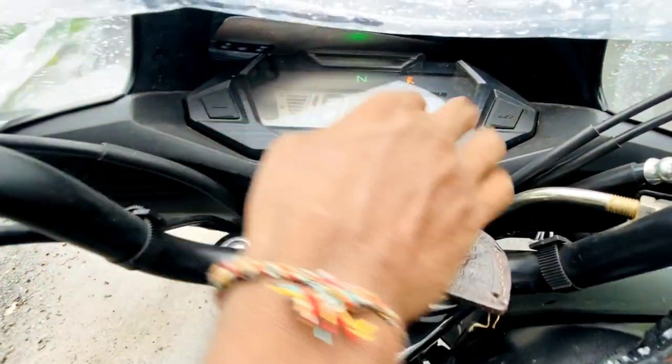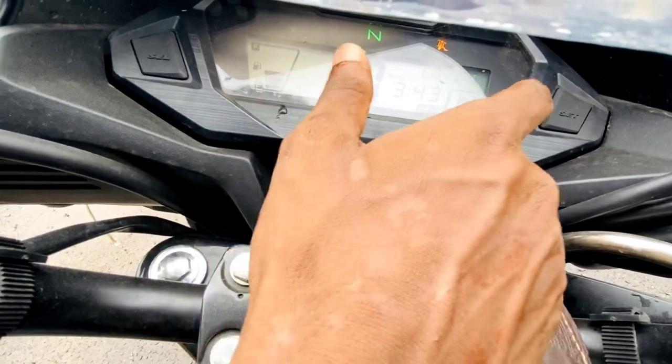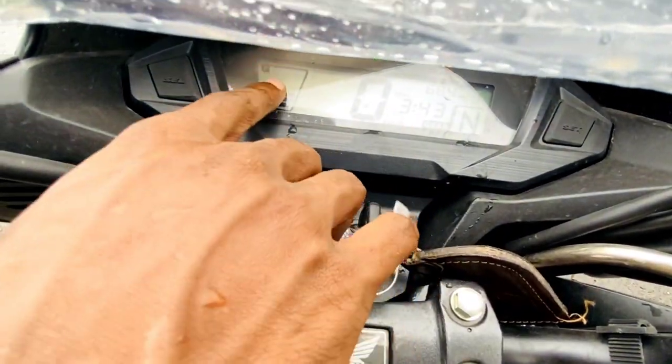I can show you — there is the car in neutral, the speed, trip A, trip B, fuel, and all the fuel indicators.